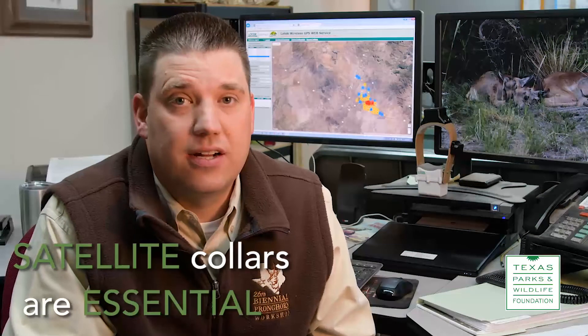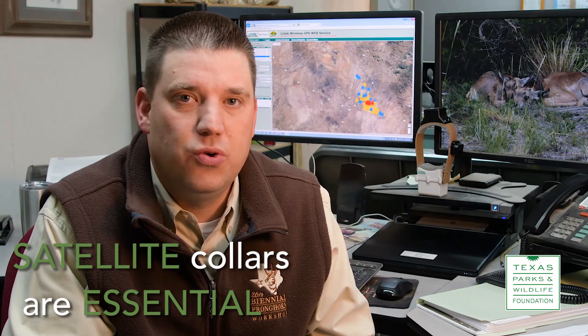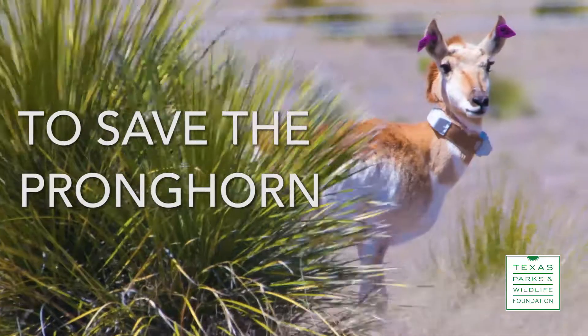So these satellite collars are essential for us to do the work that we need to do to save the pronghorn.